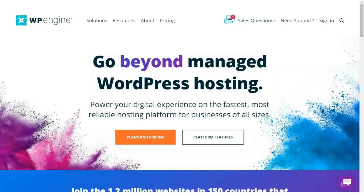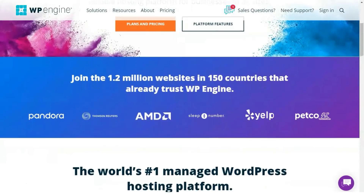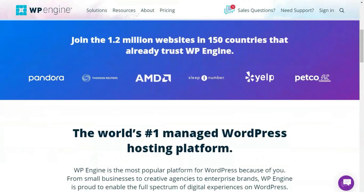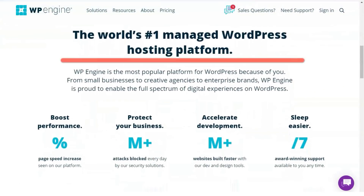Welcome to our in-depth review of one of the very best web hosts out there. Today you will learn a lot about this service and will be able to understand for yourself how it suits you and what does not suit you.